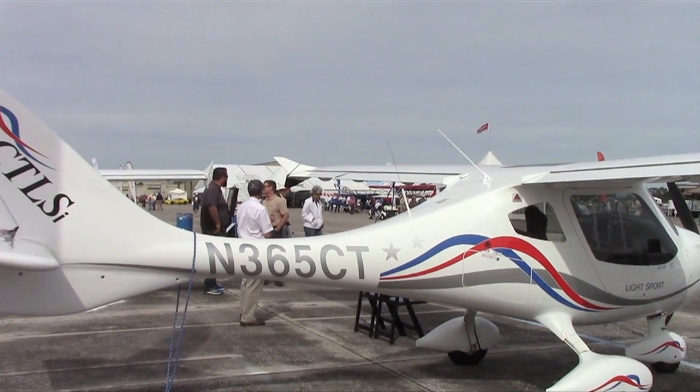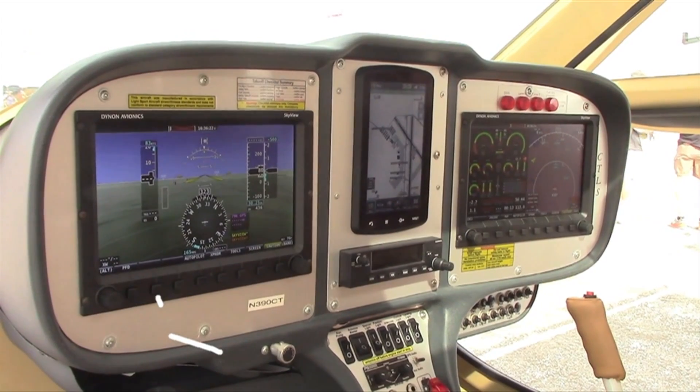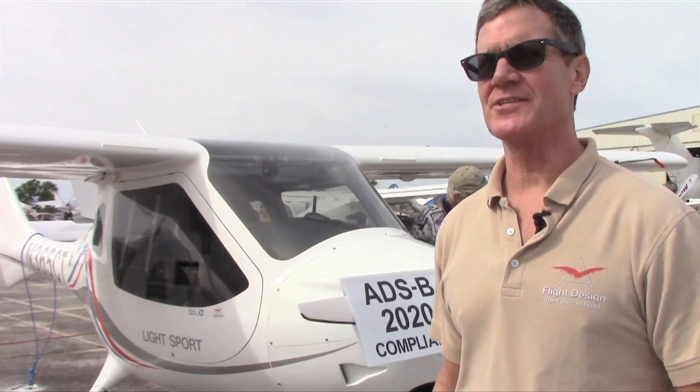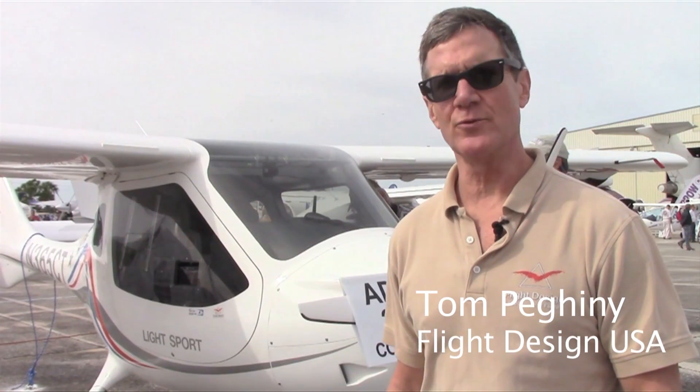Flight Design USA is here with the new CTLSI, that's ADS-B compliant. And to tell us more about it, here's Flight Design USA's Tom Pagini. Behind us is the 2016 CTLSI 2020 version of the fuel-injected CTLS from Flight Design.